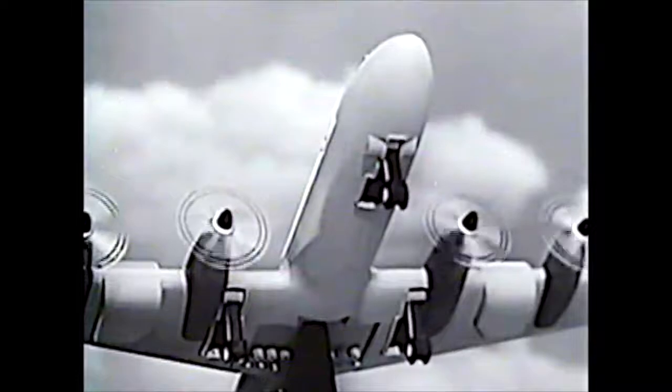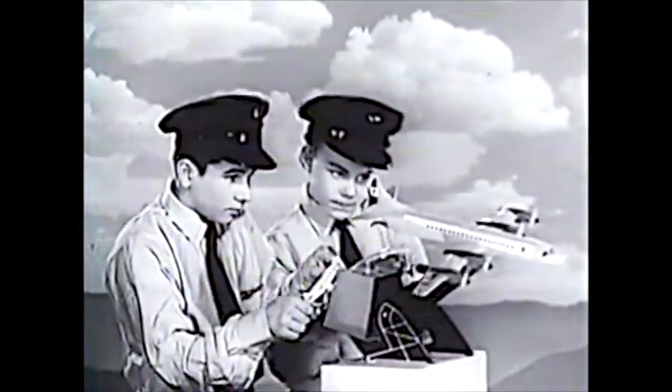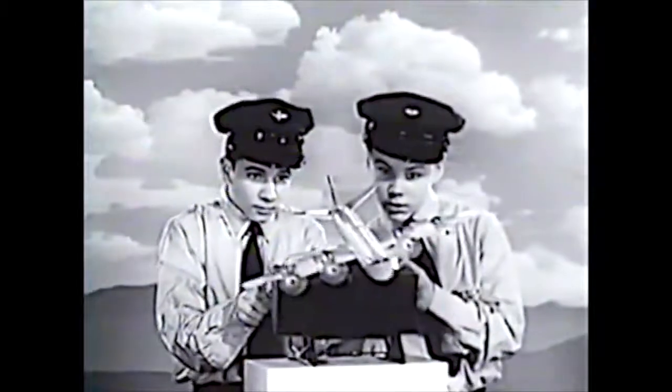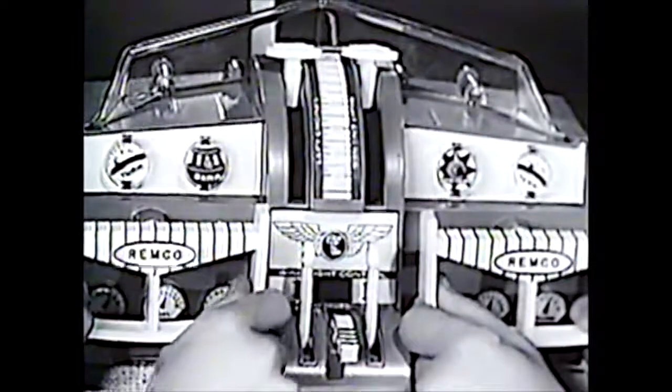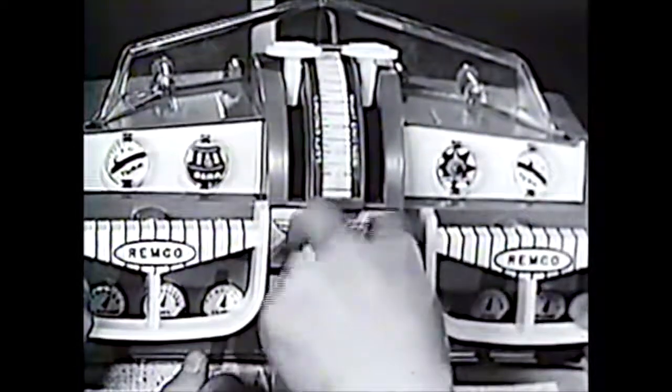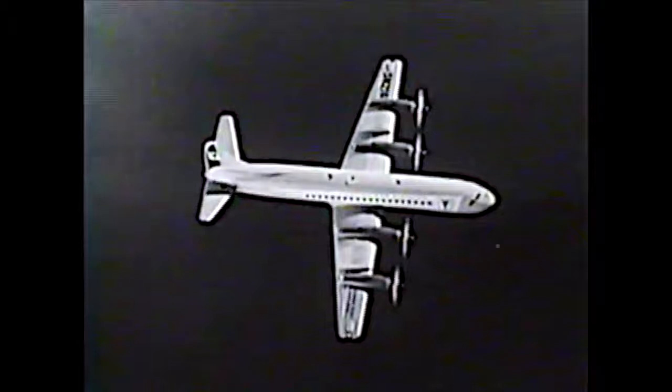While flying, you retract the landing gear. You yourself make the plane climb, bank, dive, and turn in flight, while cockpit instruments keep you on course. For night flying, switch on the red and green wing lights and blink them. Fly Remco's Flying Fox jet prop airliner for the greatest thrill of your lifetime.